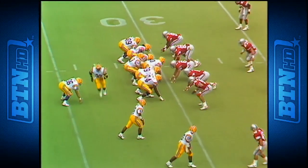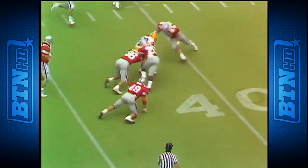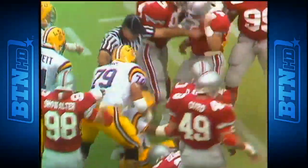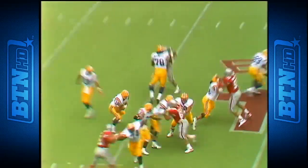Second down and 10 for Hudson. He rolls to the near side, has a lot of time, and delivers on target to Alvin Lee. As Lee is hit, he's at the 39 yard line — a couple of yards short of the first down. Lee and Moss are split out now on second down and 10.